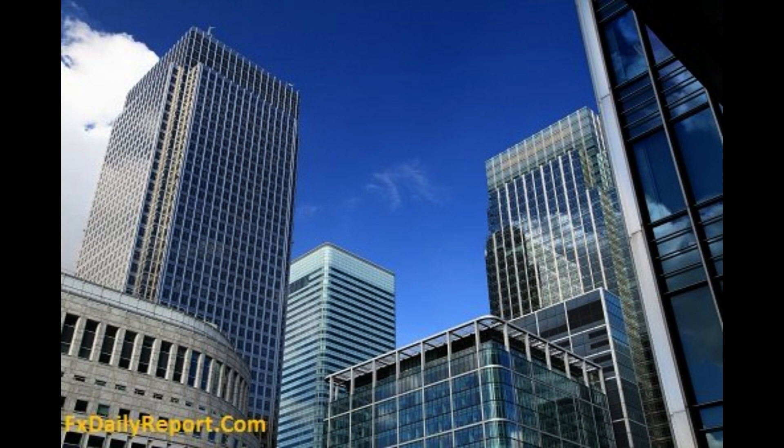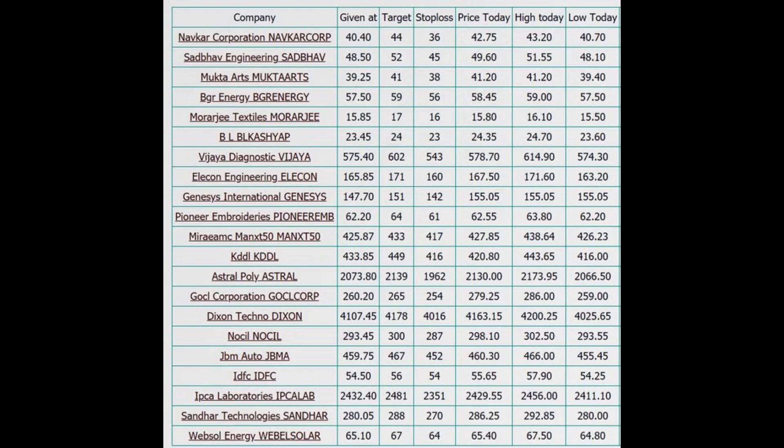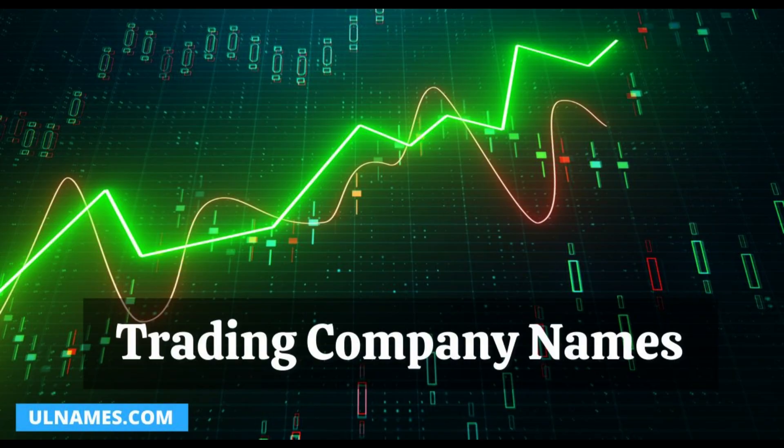Chapter 1: Understanding Options. To master the art of options trading, it's crucial to first understand what options are and how they work. In this chapter, we will demystify options by explaining their basic concepts, terms, and functionalities. Chapter 2: Benefits of Options Trading. Now that we grasp the fundamentals, let's explore the numerous benefits of incorporating options into your trading portfolio. Discover how options can provide flexibility, hedging opportunities, and enhanced profit potential.